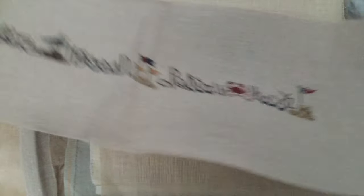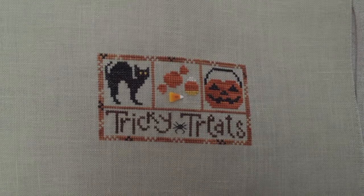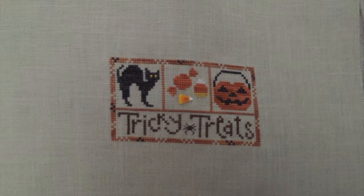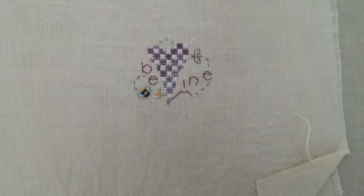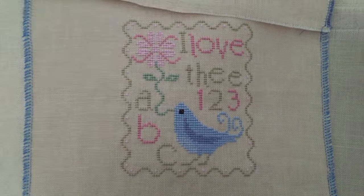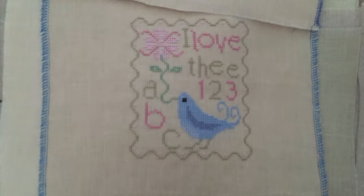I think this is a Trilogy - Tricky Treats. And I've got to find out who else was in the trilogy because it's going to drive me crazy. Bent Creek, Heart in Hand, and someone else. Shepherd's Bush 'Take My Heart and Be Mine.' This was a freebie by Midsummer Night Designs - Debra, I believe, was the designer.